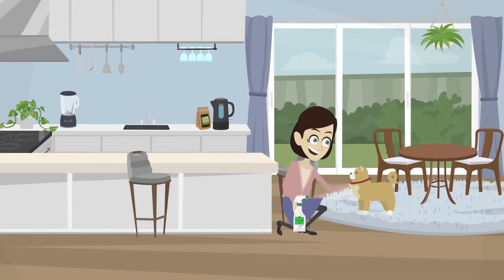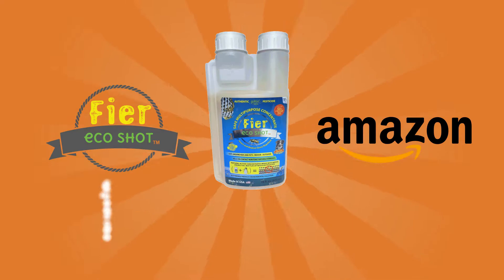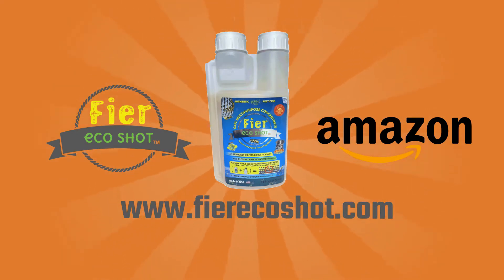Use indoors, yard, on pets, gardens, and many other uses. Visit our website for more detailed information on how to use Fire EcoShot.